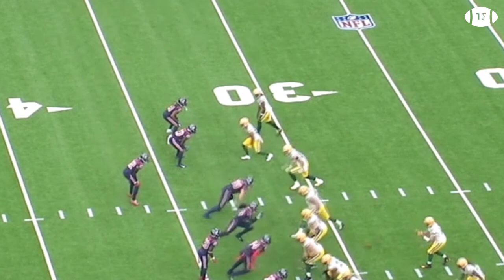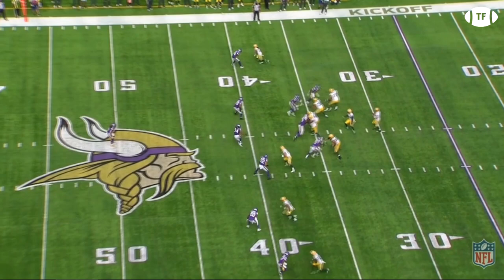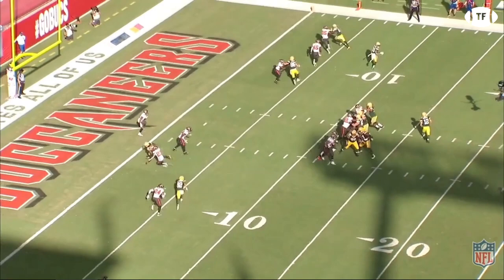With his hips in a free stance, it allows Adams to react to the DB's movements, and it's what Devontae does after his initial release that makes him one of the best receivers in the NFL. With the defender squared up, he waits for the DB to make his move and then counters it. Nothing that Devontae does is premeditated — it's all reactionary. This means whatever the defensive back does, they're wrong.